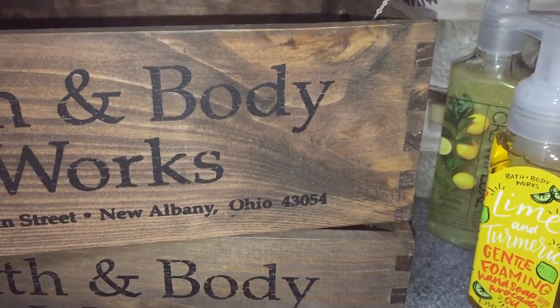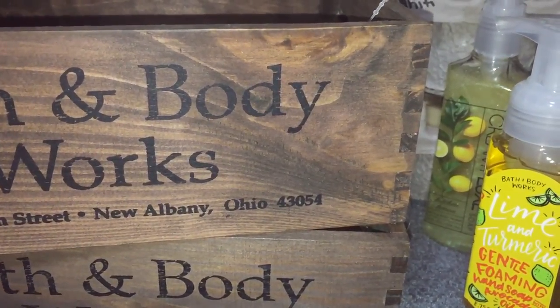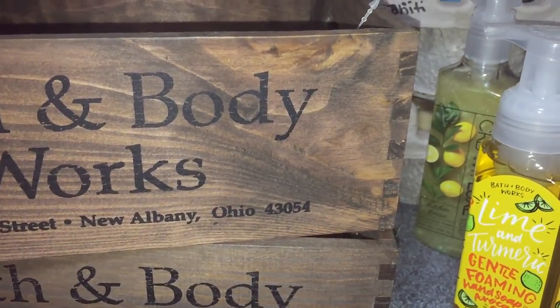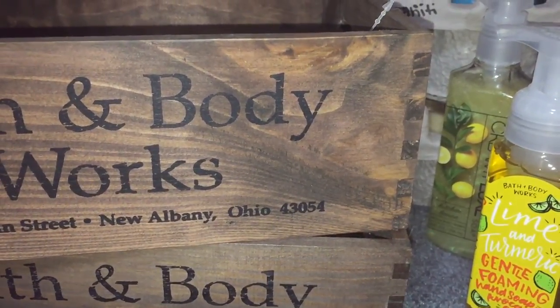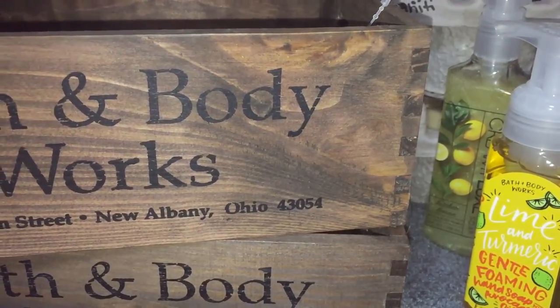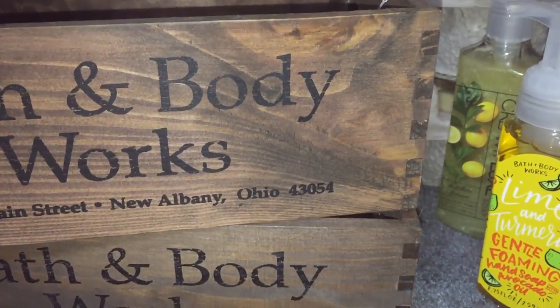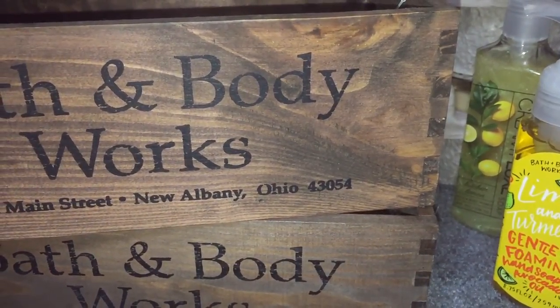Hi everyone, it's Sarah, and I'm here with a Bath & Body Works haul. I got a bunch of new items. I got some employee gratis items, and then I did exchange four hand soaps for four new ones. So I'm gonna just get started.